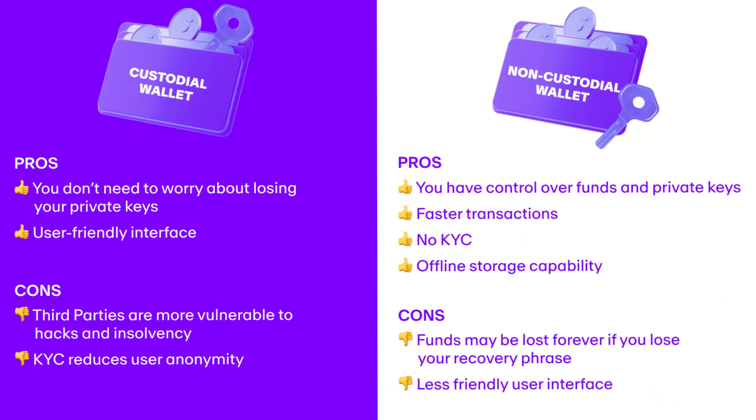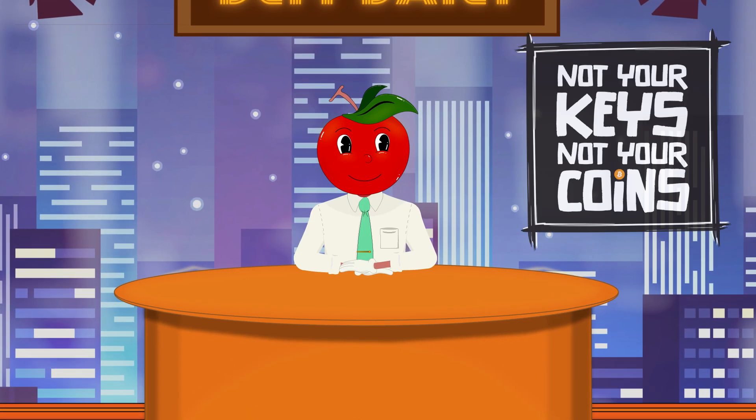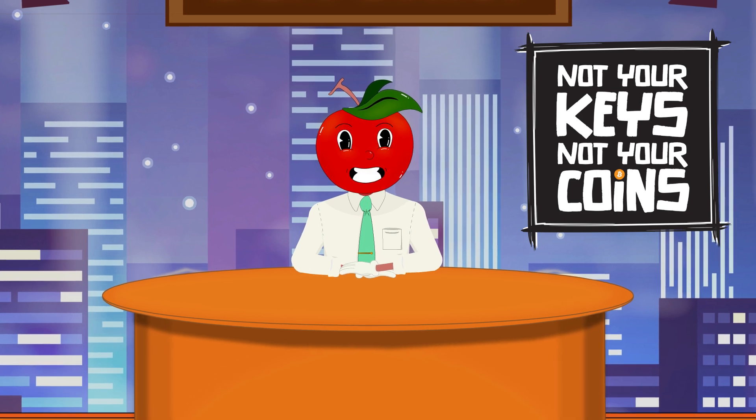Finally, custodial versus non-custodial wallets. Custodial wallets let someone else hold your keys, like a bank. Non-custodial means you're in control. Remember: not your keys, not your coins.